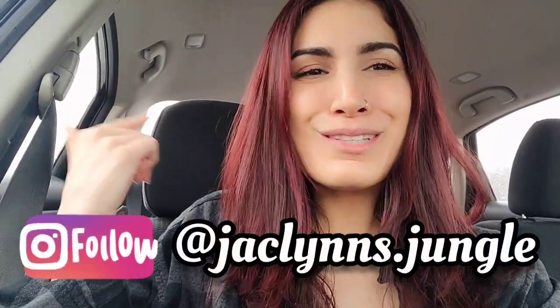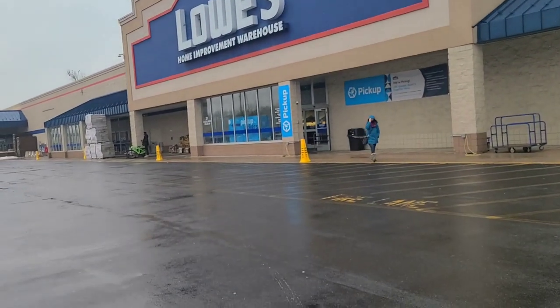Welcome back to my channel — if you're new here, my name is Jaclyn. This isn't my jungle, it's my car, but we are at the Lowe's in Manchester. We're going to look at plants. It's rainy, gross, and cold today, but we're meeting up with a friend and doing some plant shopping at a few different places, so let's go see what they have.